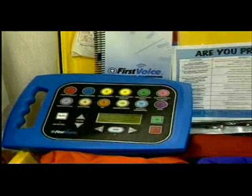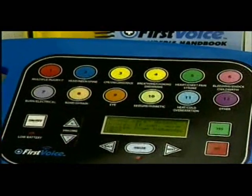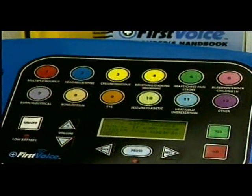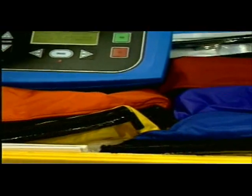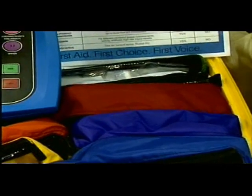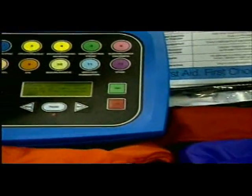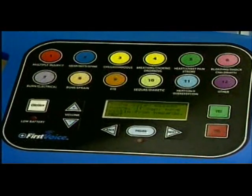So if someone is unconscious, for instance, they can go over here, look at the unconscious listing, push the button, and it'll walk them through. Then they can look at the color-corresponding pouch, open that up, and it gives them step-by-step instructions on how to take care of the person. Because when a situation happens, that time starts ticking away, and this really focuses everyone to do what they're supposed to do when they're supposed to do it.